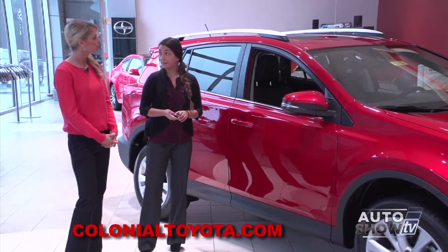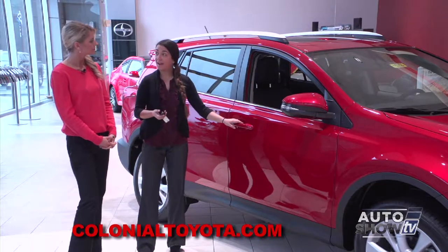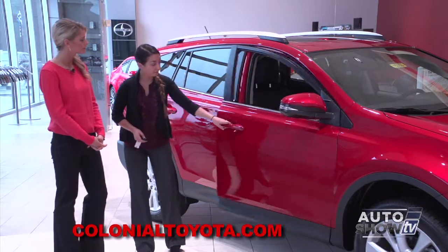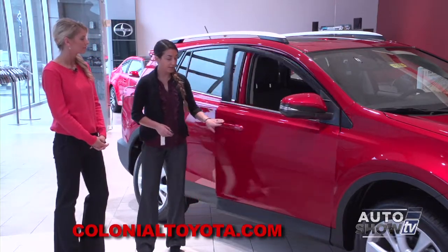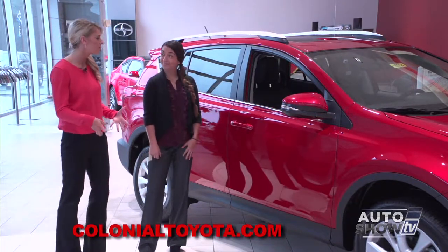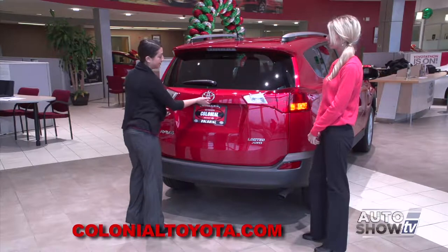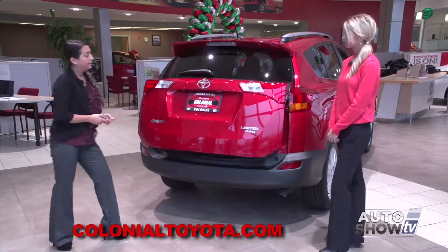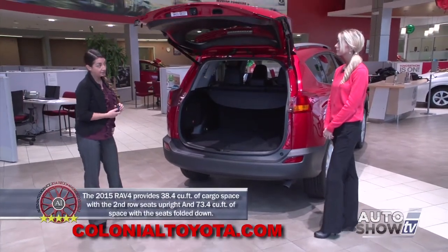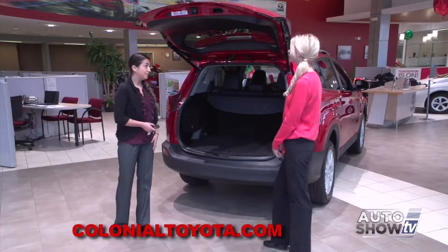With the smart key system that the Limited comes standard with, you have touch sensors on your door handles where you never have to take the key out of your pocket or pocketbook. You can just get in the vehicle with the ease of simply opening the door and closing it, and you can also lock it by pressing the ribs right on the door handle. With the smart key system, all you have to do is touch the back and it automatically lifts the tailgate for you. You also have controls on the key to pop the trunk, and a one-touch button up top to close it.